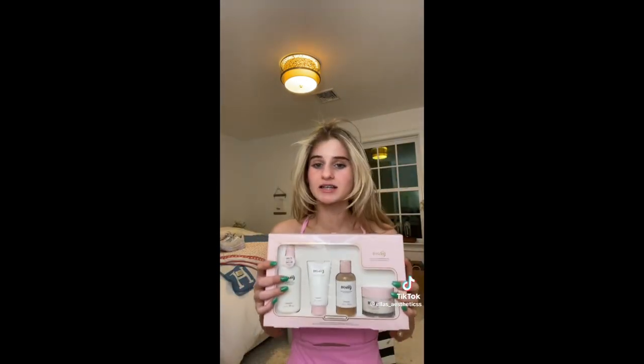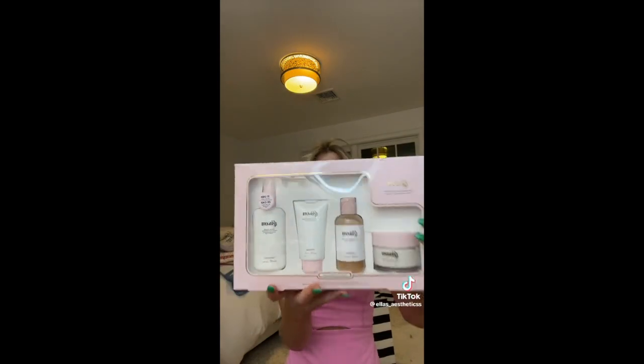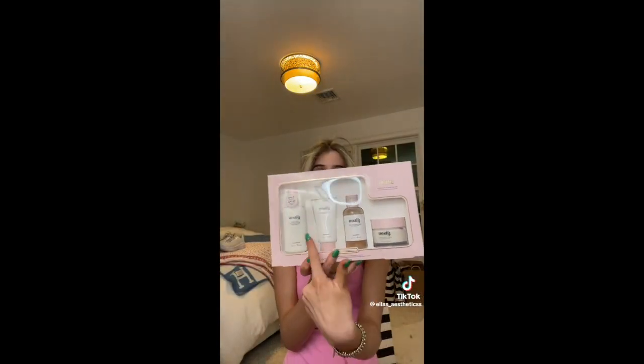I don't know about you guys, but I am obsessed with my hair — I love it. So of course I take good care of it while I'm on vacation. I got the shampoo, the conditioner, the hair mask, and of course the leave-in conditioner.